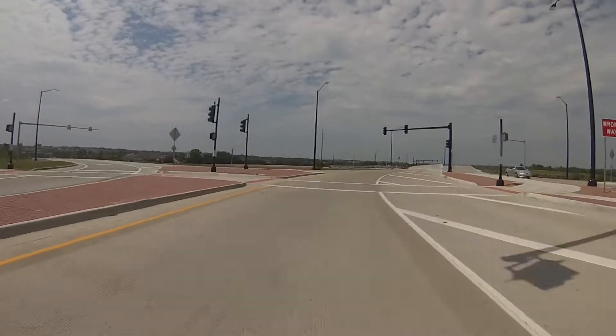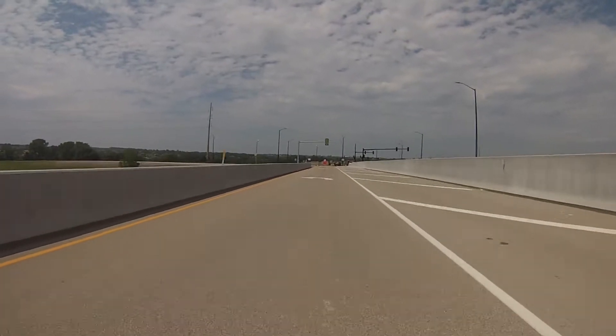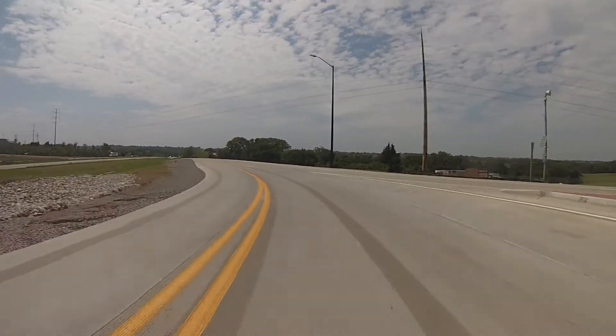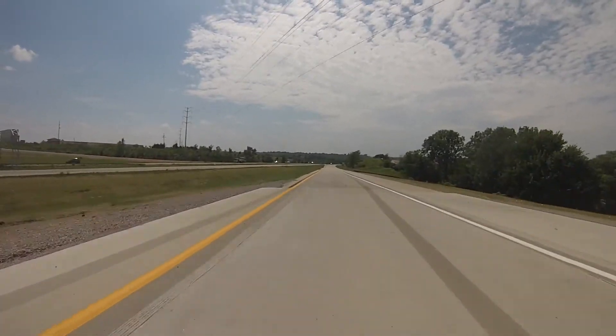We know what you're thinking — you're driving on the wrong side of the road. Well, although it feels this way, trust us, you're not. This is part of the diverging diamond design, which smoothly takes you from Ridgeview onto westbound K-10.